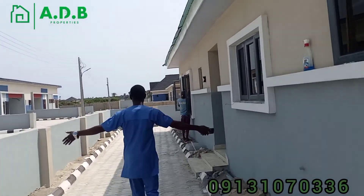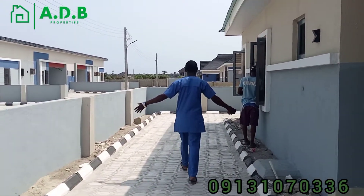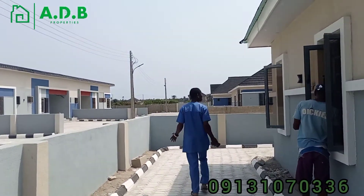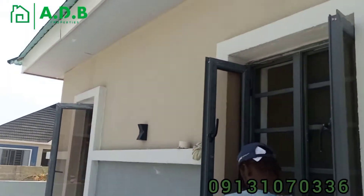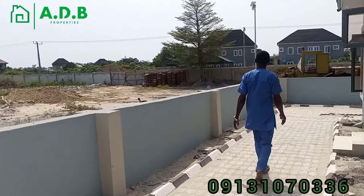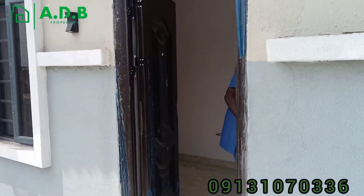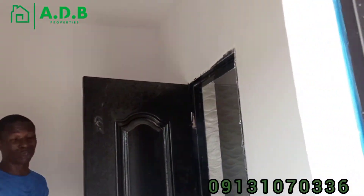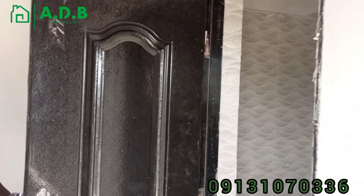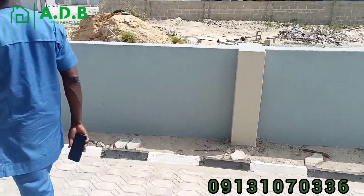You can see this is a 2-meter veranda and 1.5 meters at the back. You can see the type of lighting we are using — everything is spotlight. Come and see the boy's quarters. I know you love what you see. This is very okay for your driver or your security, basically for your driver or your housemate. This is the boy's quarters with water — a very fantastic environment for just 24 million naira. This is the 3-bedroom fully detached bungalow.